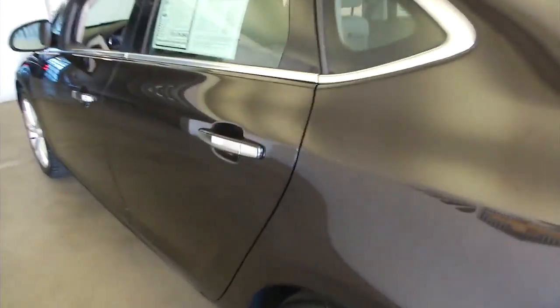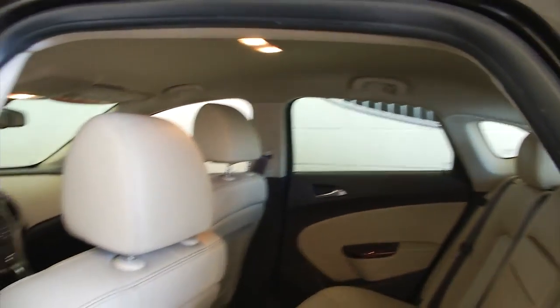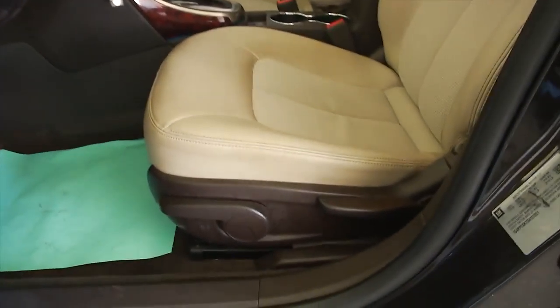Nothing hidden by photographs — you get to see it all. It's got that nice brown cashmere interior, so brown and tan. Chrome-handled accents on the handles. Power windows, manual seats.